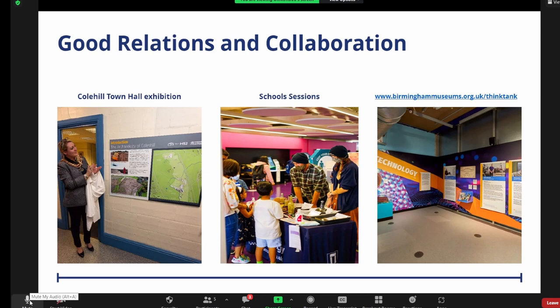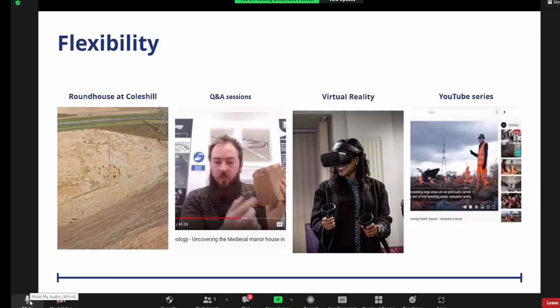Through COVID, the Think Tank got funding to revamp one of their galleries — the Find Your Future Gallery — a permanent display on careers in STEM, and two of the HS2 archaeologists are featured. There were also face-to-face talks, a conference, online exhibitions, webinars, and lots of materials like reconstructions.